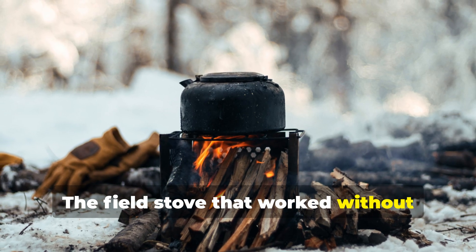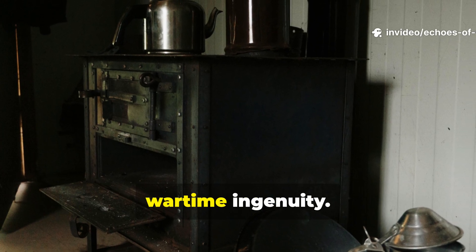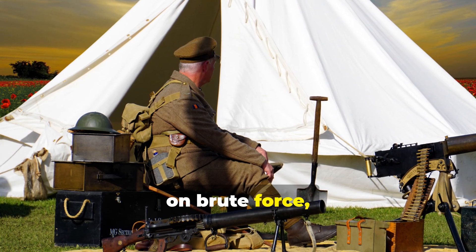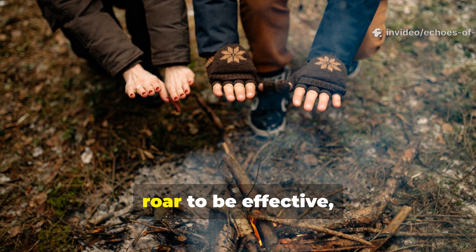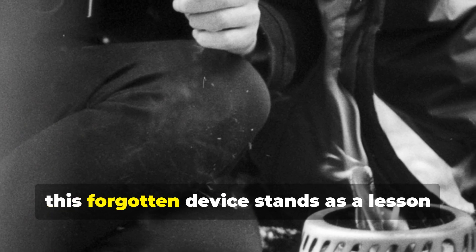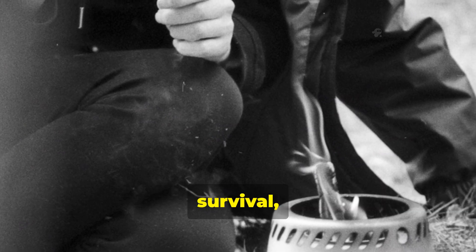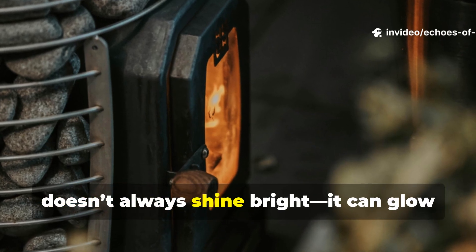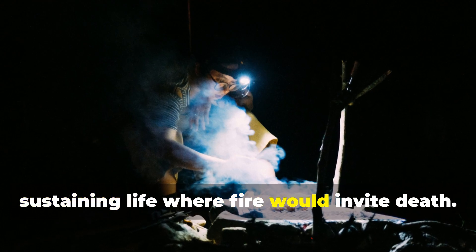The field stove that worked without smoke or flame wasn't just a clever gadget. It represented the essence of wartime ingenuity. It showed how survival often depended not on brute force but on quiet intelligence. Soldiers learned that heat didn't have to roar to be effective and that the best tools were often the simplest. Today, this forgotten device stands as a lesson in practicality, reminding us that true innovation doesn't always shine bright — it can glow quietly in the dark, sustaining life where fire would invite death.